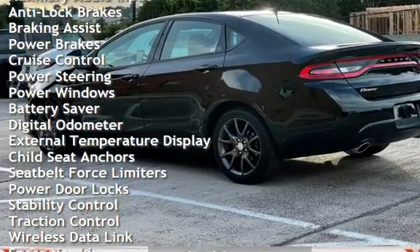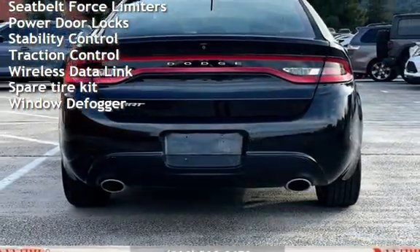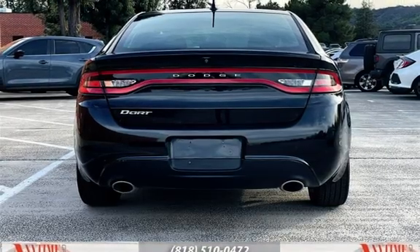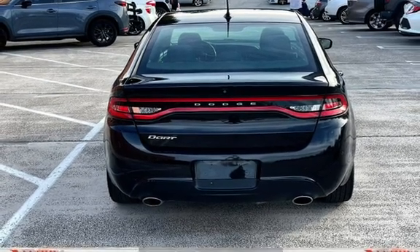Additional features include cruise control, power steering, power windows, battery saver, digital odometer, external temperature display, child seat anchors, seat belt force limiters, power door locks, stability control, traction control, wireless data link, spare tire kit, and window defogger.